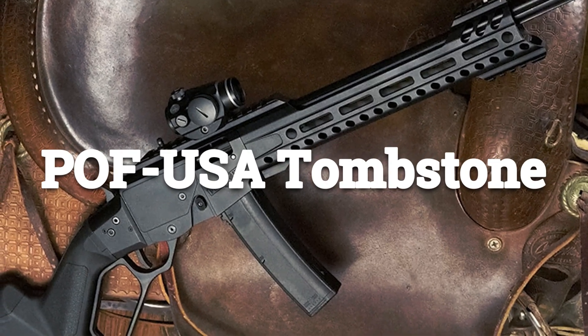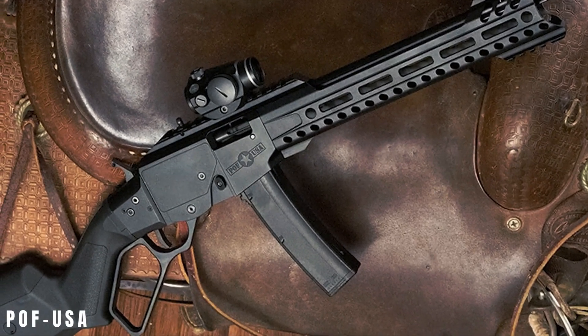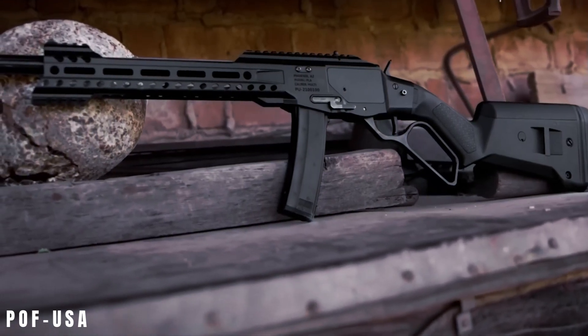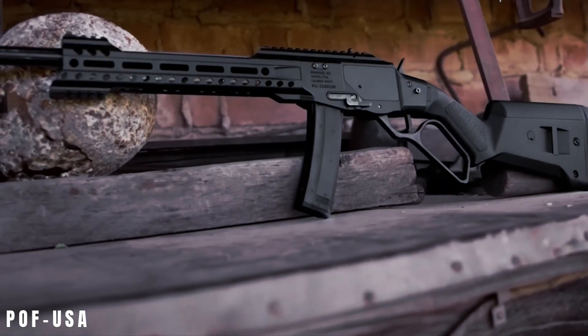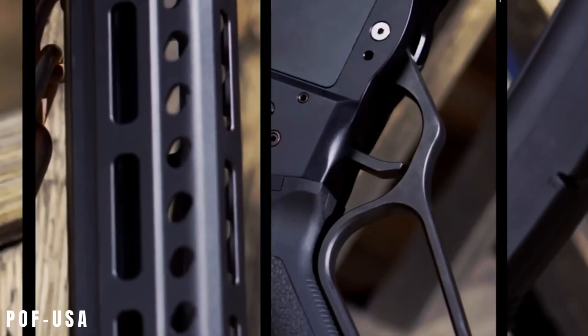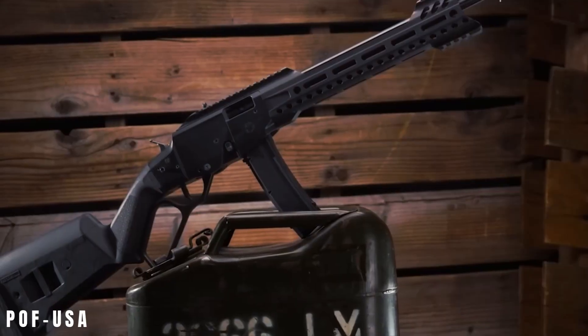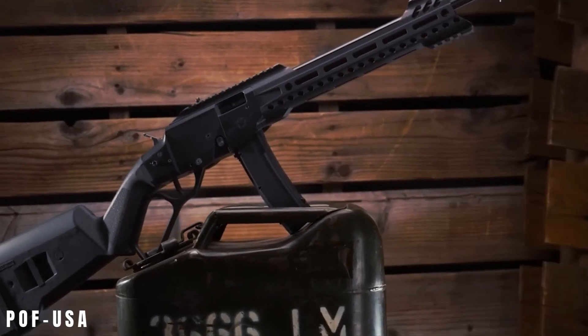Bell of USA Tombstone. The Tombstone, a bold lever-action rifle, challenges nostalgic sentiment with its strikingly modern approach. Chambered in 9mm and featuring detachable magazines, it exemplifies contemporary firearms.